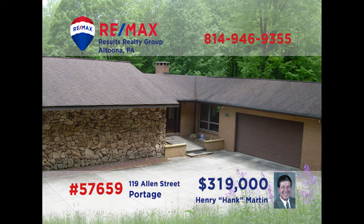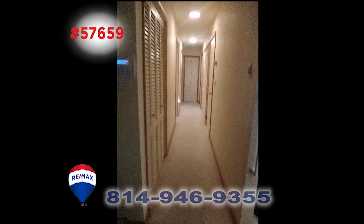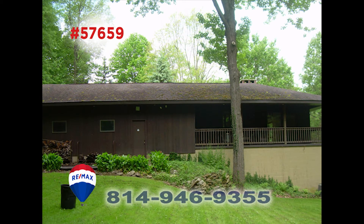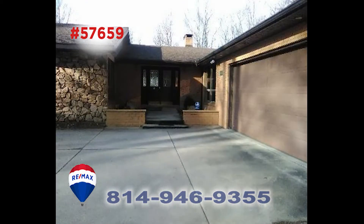Hank Martin can meet you in Portage to show you this well-cared-for brick home. The chef will love the eat-in kitchen and its wealth of both workspace and storage space. This home features two and a half baths with three bedrooms. The family room has a wet bar, hookup for a wood stove, and a sliding door to the outside. Step out onto the porch and take a look at the beautiful lot that accompanies this find. There's much more to see — call Hank today for a tour.